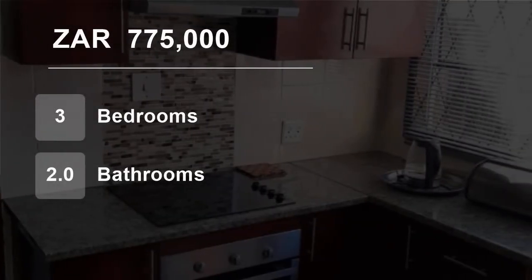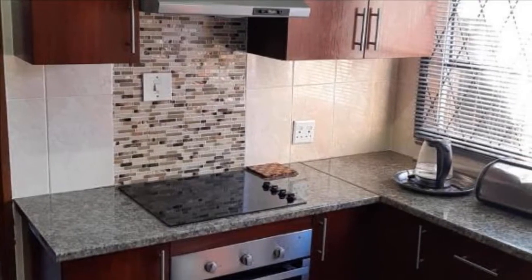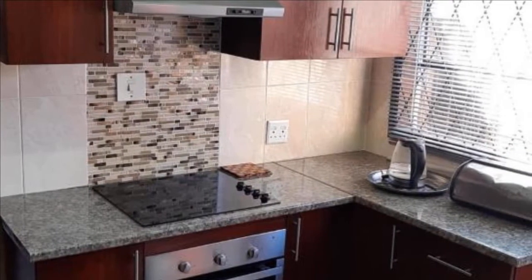Welcome to this three-bedroom house for sale in Buffalo Flats, East London, Eastern Cape, South Africa for 775,000 Rand.